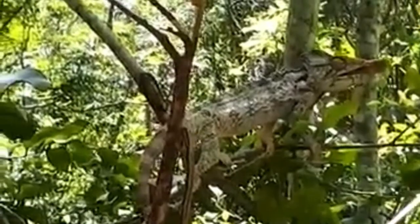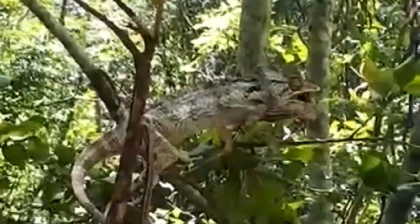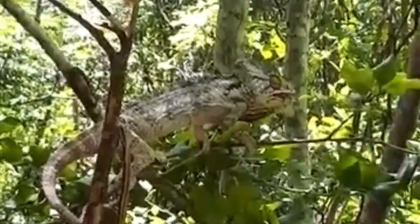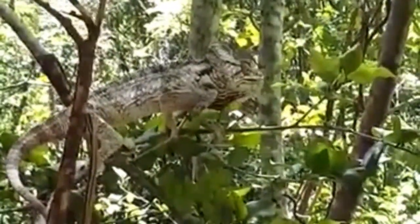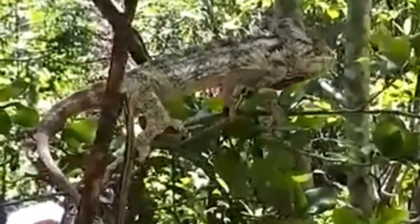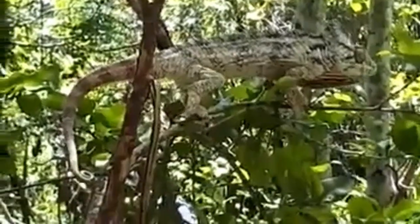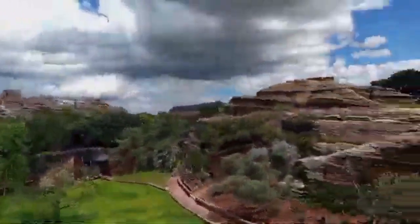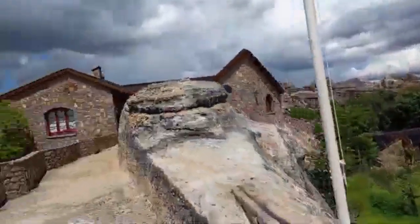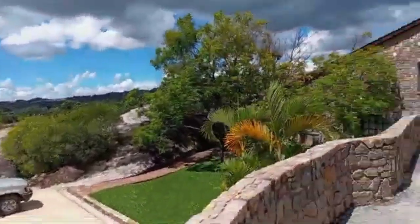Isolo National Park is situated approximately 700 kilometers (435 miles) south of Madagascar's capital, Antananarivo, in the Ioram region. Covering an area of around 815 square kilometers (314 square miles), the park was established in 1962 to protect the unique ecosystems, wildlife, and cultural significance of the region.